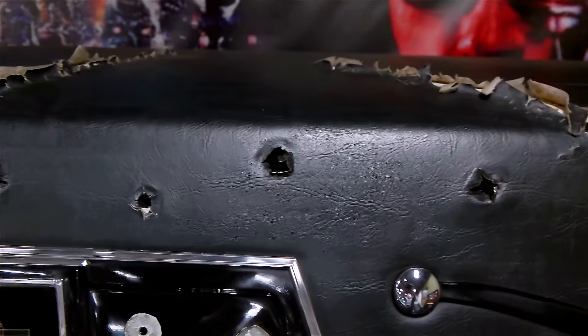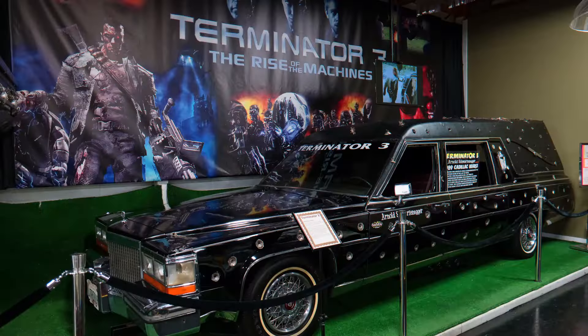Hey, it's Brian Grams here at the Bolo Auto Museum, and today we're going to talk about this hearse behind me. You're probably wondering why it's loaded with bullet holes. It's from the movie Terminator 3.